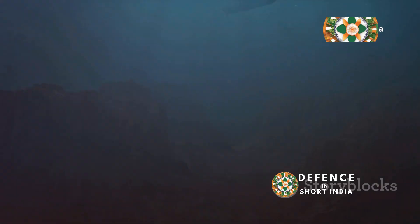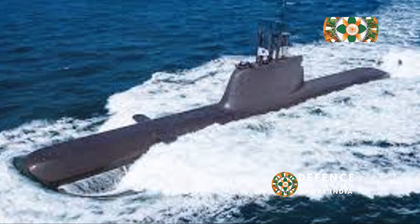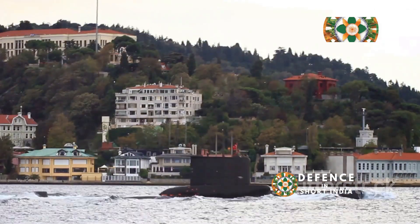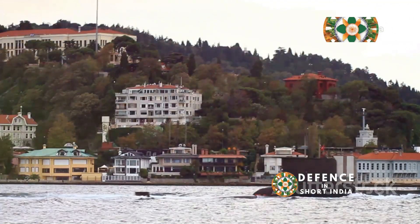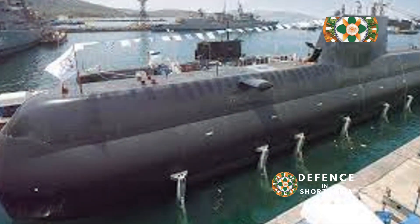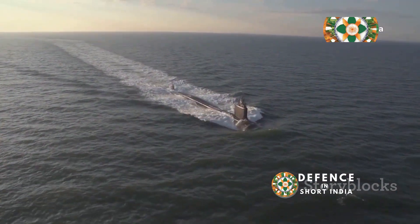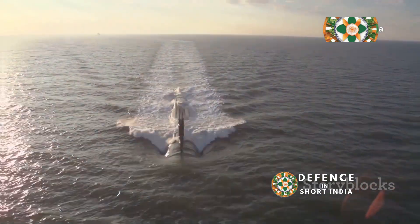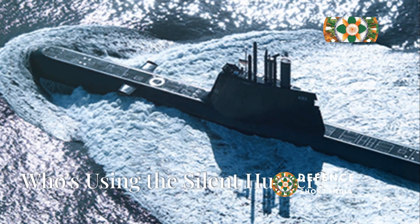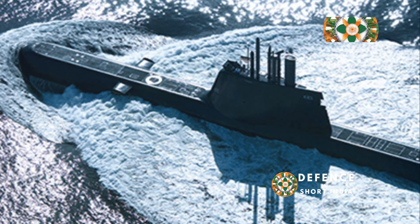Mission impossible? Not for the Type 214. This submarine is a versatile warrior — like a Swiss army knife of the seas. Need to gather intel? The Type 214 can do it. Need to take down enemy ships? It can launch torpedoes, missiles, and even deploy special forces. Highly adaptable, it operates in various environments from shallow coastal waters to the open ocean — a true force multiplier for any navy.